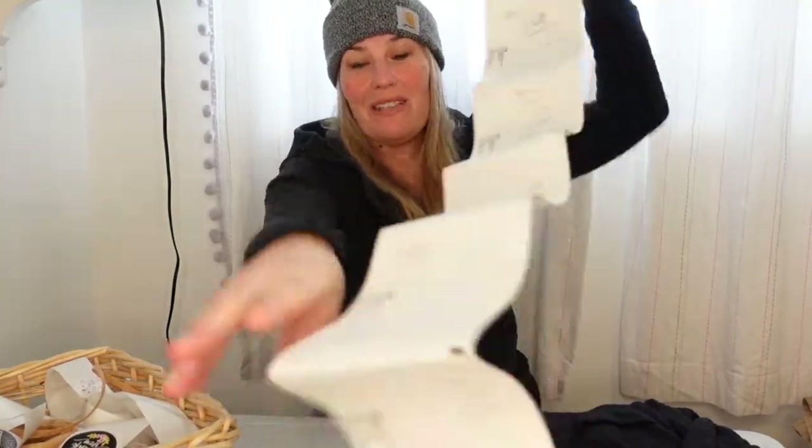Hi friends, Denise here, welcome back. I am making a ship-with-me video a little bit faster than I anticipated. I have some stuff to ship out today that has sold in the last 24 hours. My last video I made after President's Day, and today is actually Thursday, so whatever sold Tuesday and Wednesday I'm shipping out right now.